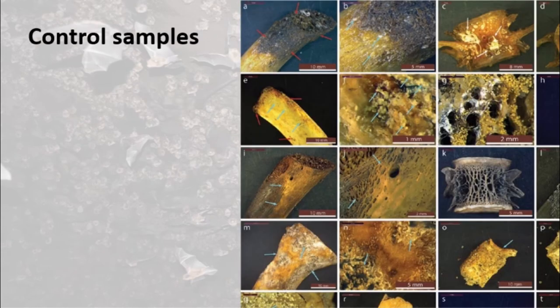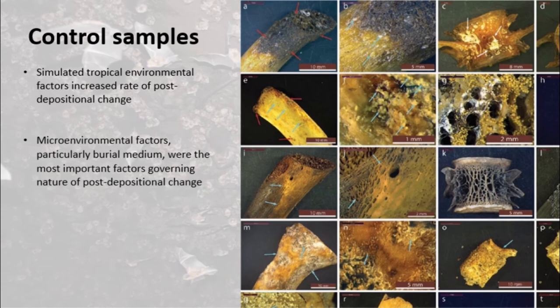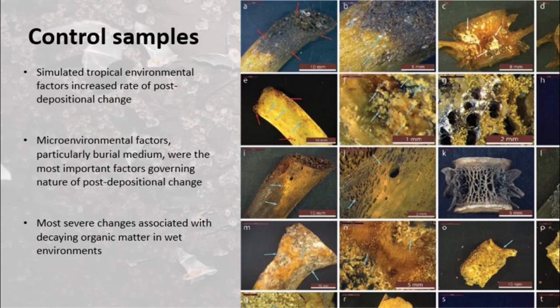Comparisons between the excavated material from our control samples show that simulated tropical conditions greatly accelerated the rate of post-depositional change. The most severe changes we observed were associated with organic decomposition in moist environments, and these results further underscore the importance of guano as a taphonomic agent in archaeological caves.